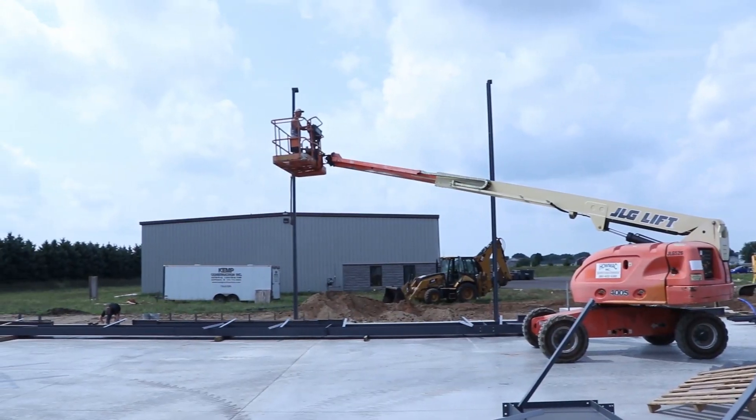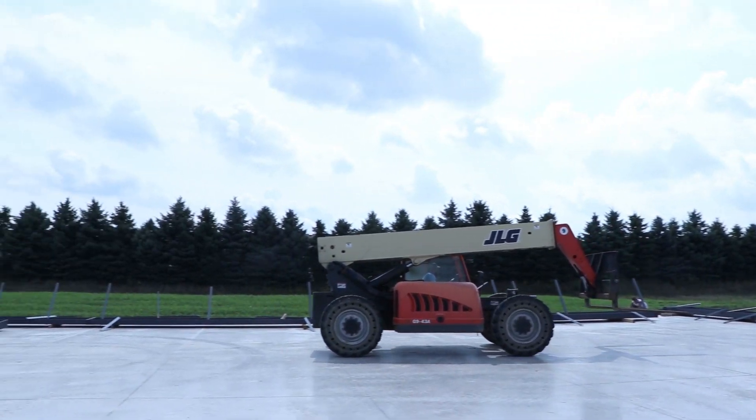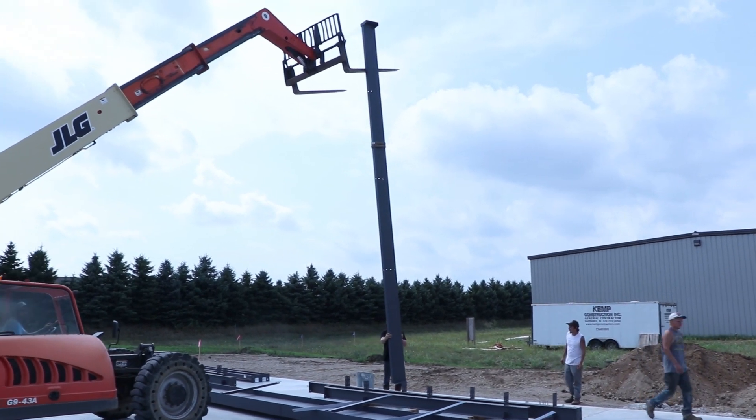ViewRail just keeps going and going, and the ViewRail line in particular is probably up 60 to 70 percent this year. With that kind of growth, we realized we really need the building, but we were locked into a 10-year lease — Ascot needed it for 10 years. After a lot of head scratching and talking, the only thing we could come up with is we need to build them a new building. So that's where we're headed today — to look at the new building we're building for Ascot, so we can occupy the building right beside Plant One.